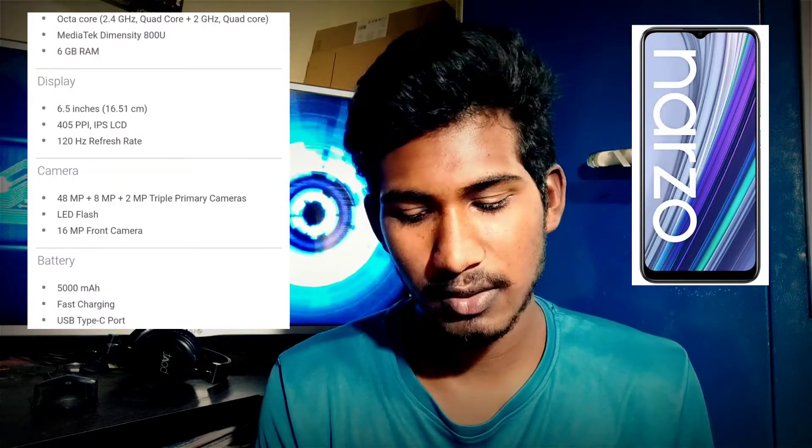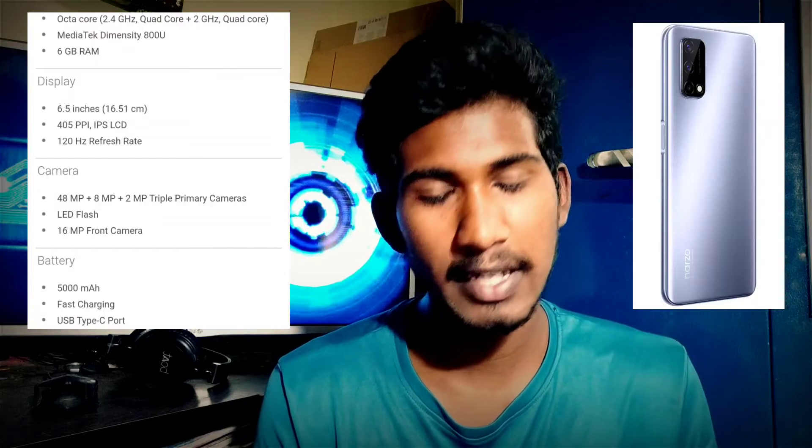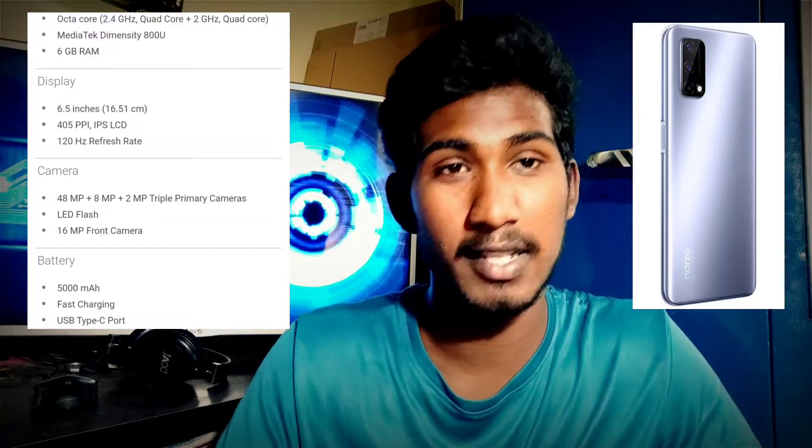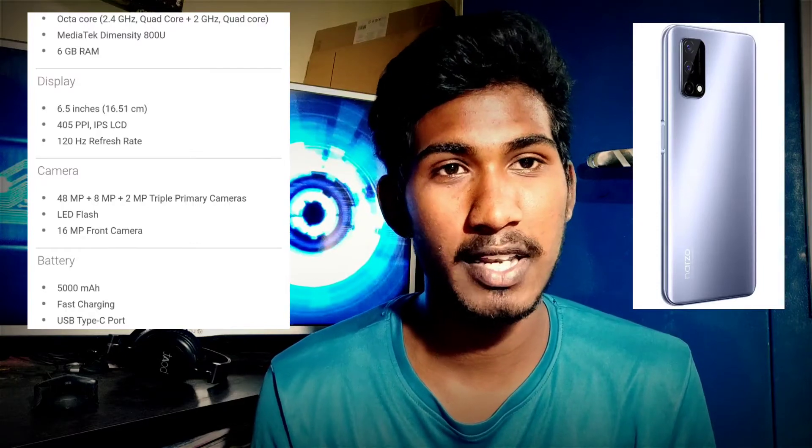First, we will look at the Realme 30 Pro 5G phone, as well as the Realme 30 Pro 4G phone. Here we have an IPS LCD panel with a 128Hz refresh rate. On the back, we have a triple camera setup. The front camera supports 1080p video, and the back camera supports 4K video.